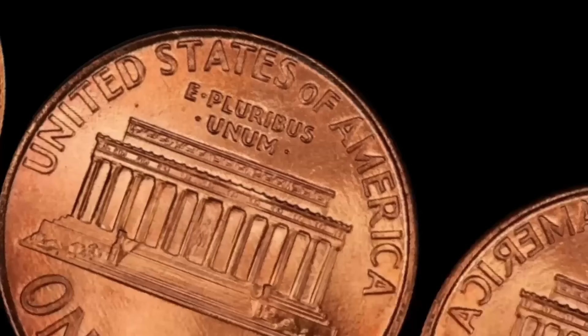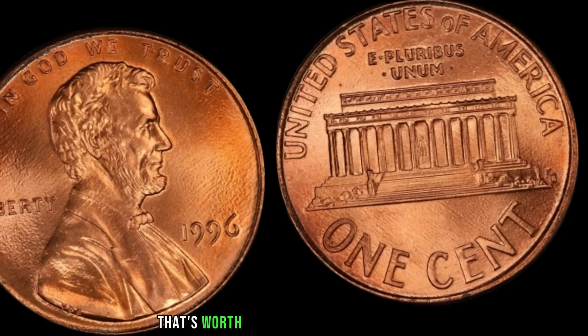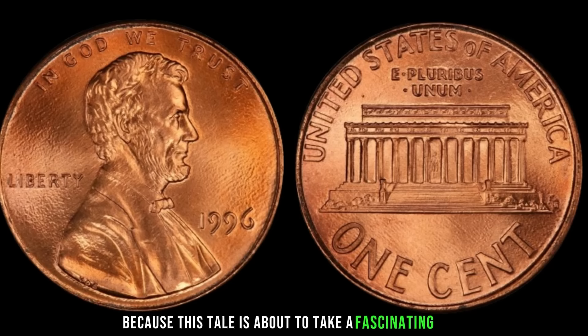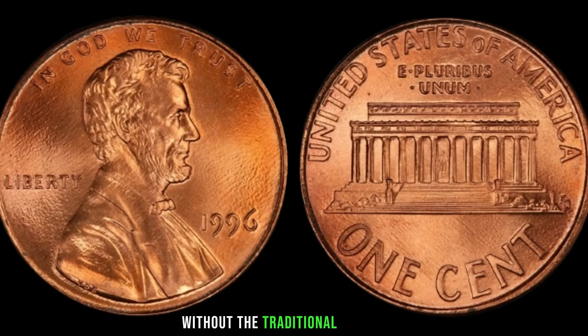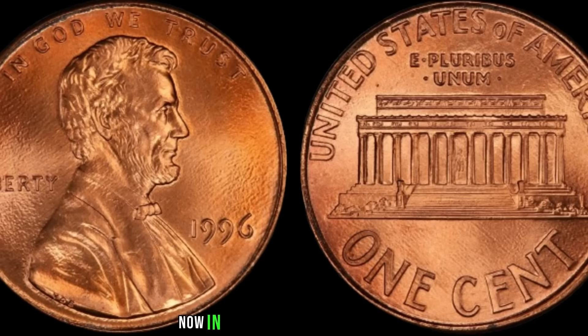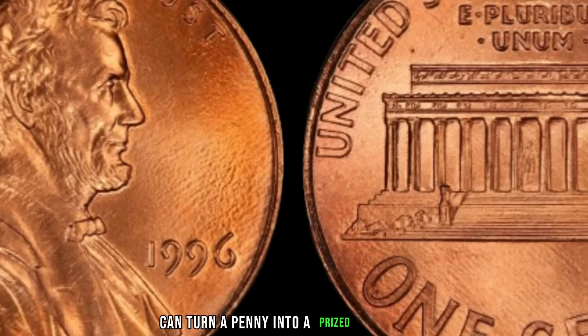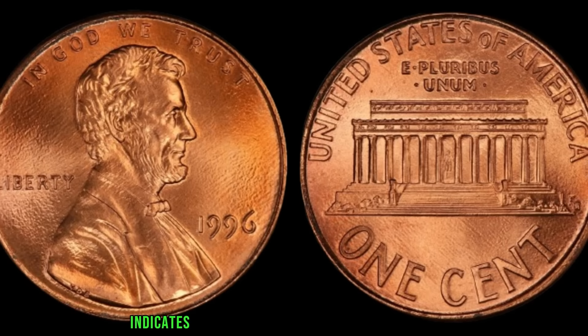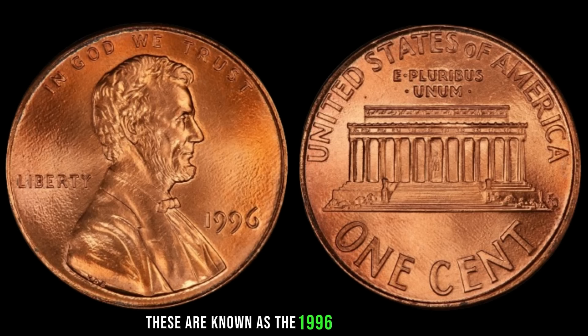We're diving deep into the intriguing world of numismatics, exploring the story of a humble 1996 penny that's worth far more than its face value. In 1996, the US Mint accidentally produced a small number of pennies without the traditional mint mark. The absence of a mint mark on a 1996 penny indicates it was likely minted in Philadelphia, but due to a rare error, some slipped through the cracks without the P mint mark. These are known as the 1996 Close AM pennies, and they're extremely rare. The 1996 Close AM penny is a numismatic unicorn.